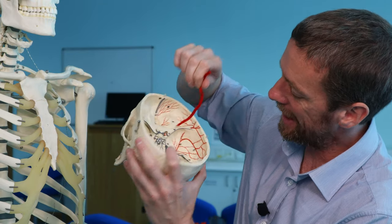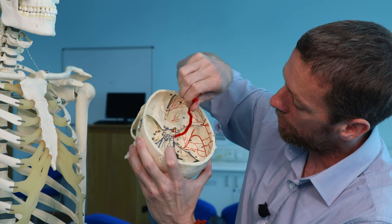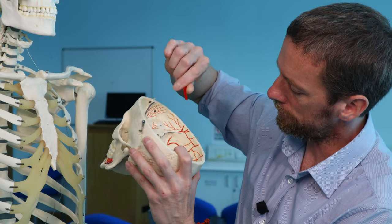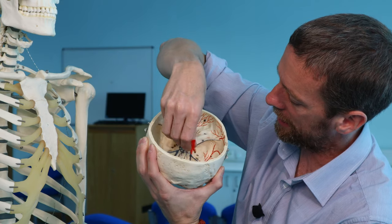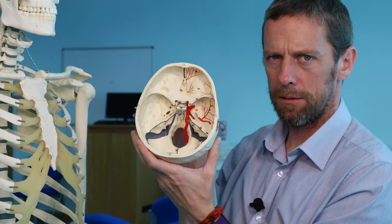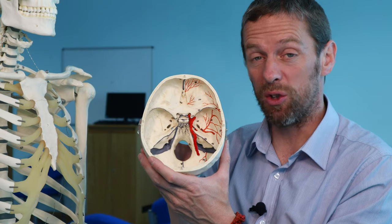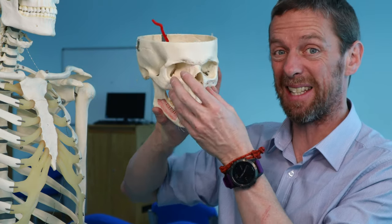We can see three other foramina in the middle cranial fossa running through the greater wing of the sphenoid bone. If the optic canal is there, then the hole closest to it is foramen rotundum — the maxillary branch of the trigeminal nerve, cranial nerve five, passes through there to get into the maxillary region.